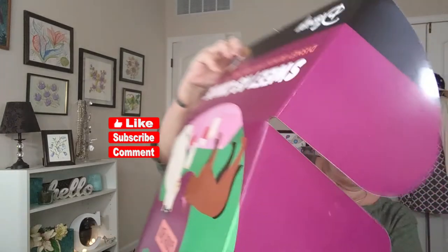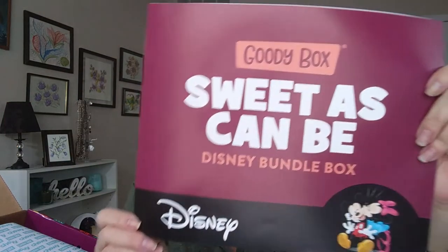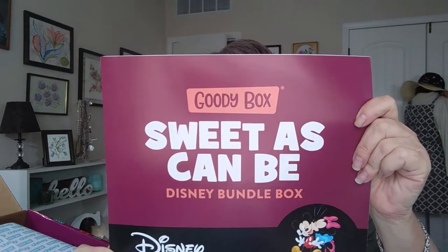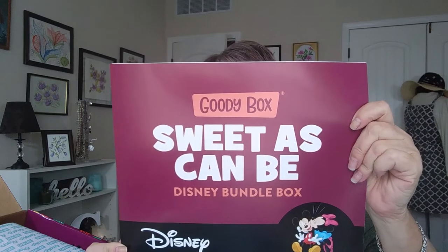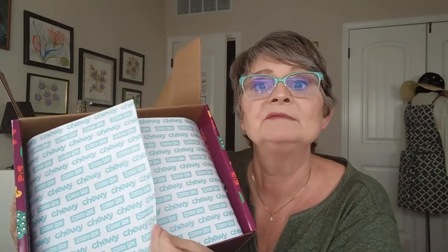So let's see what's inside. Sweet as can be Disney bundle box — calling all Disney fans. Find your pup's favorite characters from the true classics to the new besties at the Disney collection, only at Chewy. You can go to Chewy.com slash Disney to see the entire collection. Each box also comes with this Chewy paper. I think it's cute.